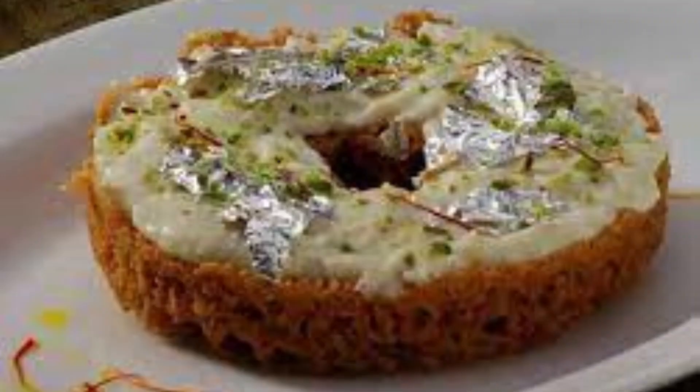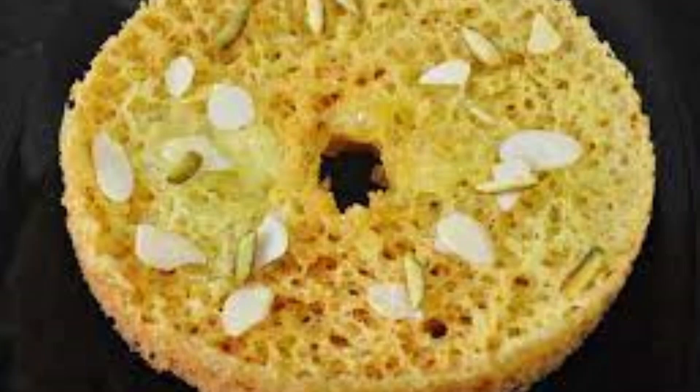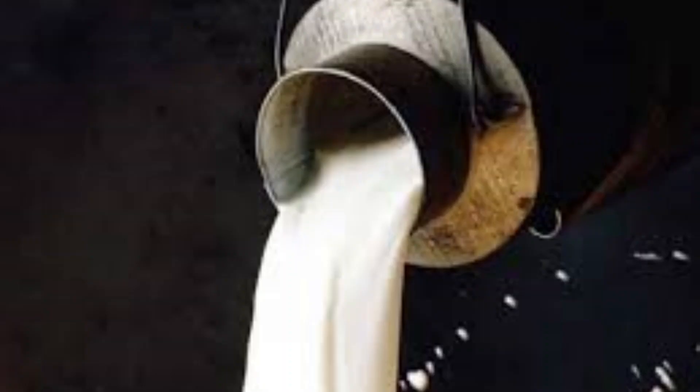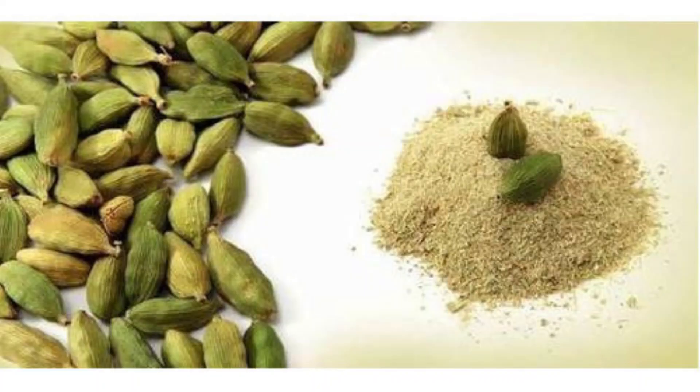The key ingredients to this rich dessert are refined flour, sugar, desi ghee, milk, saffron, and cardamom powder.